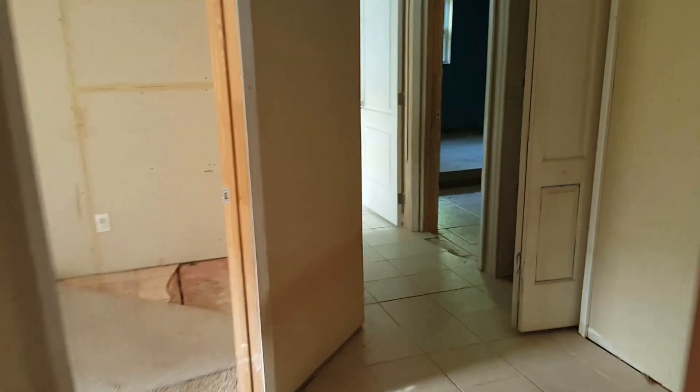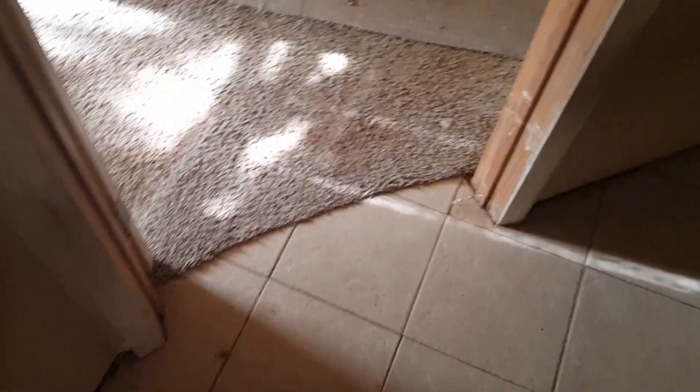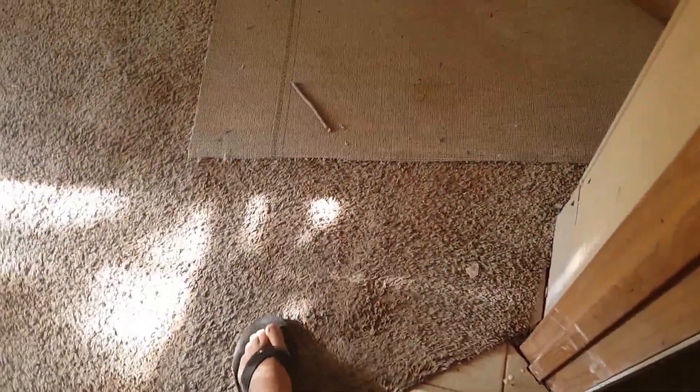Coming down the hallway here. Got a room with obvious signs of mold. Looks like they had tried to do something — not really sure. The carpet in there is just kind of laid down; you can see the impression of the tiles underneath. The tiles are broken pretty much everywhere.